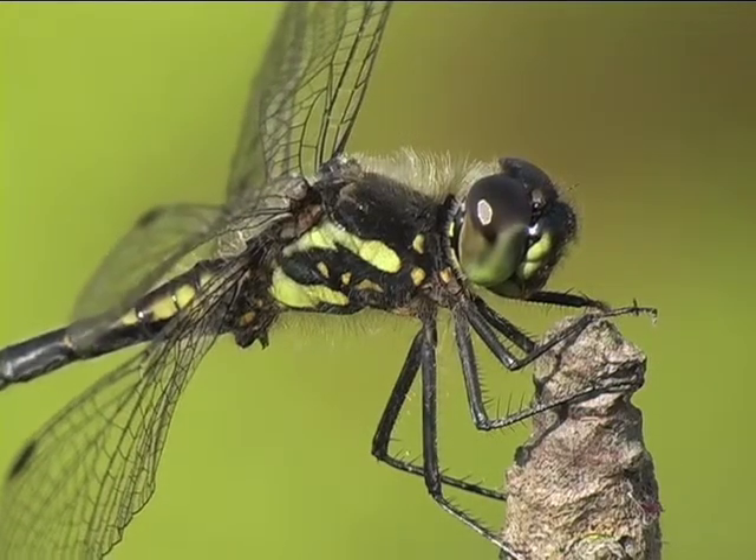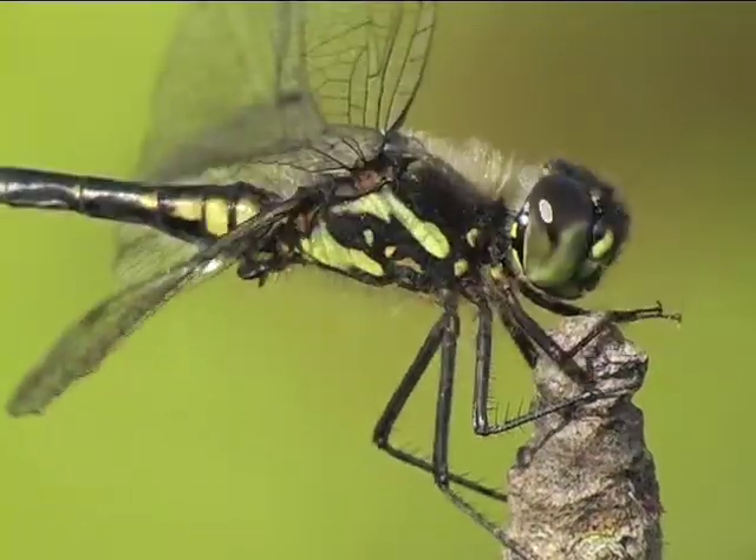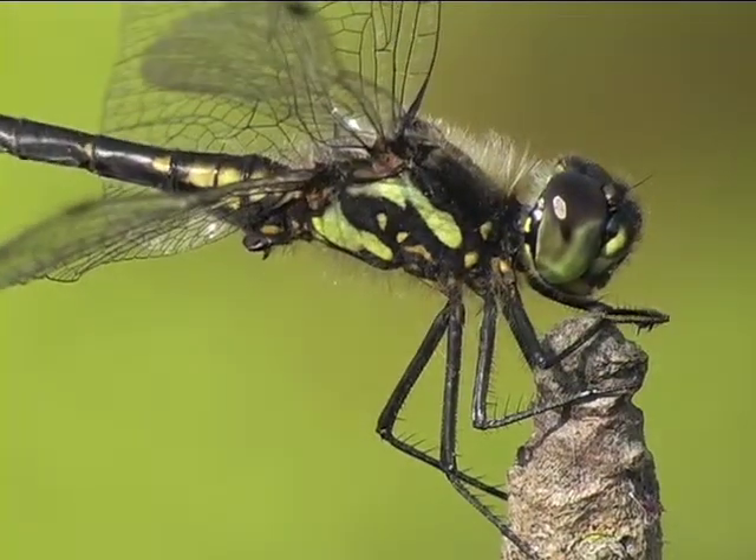The black darter is our smallest darter, and a young adult male is a very smart looking insect, with its glistening black and yellow markings.